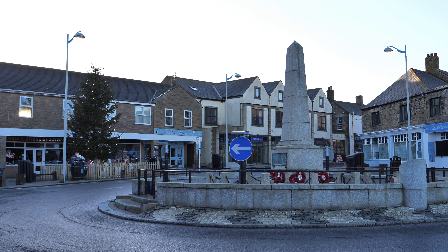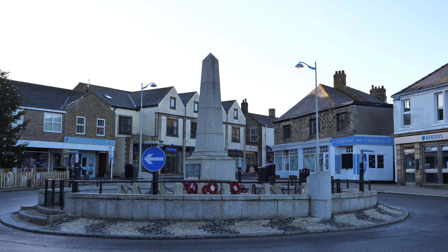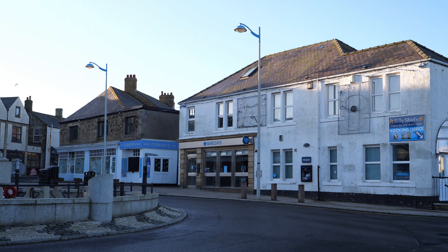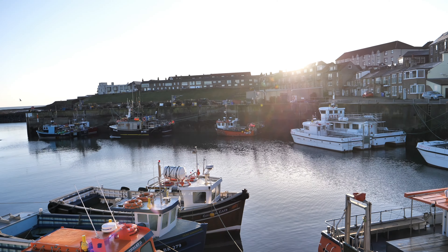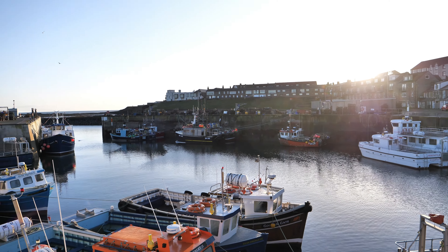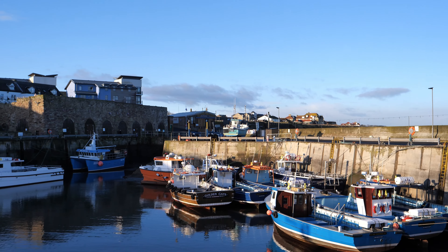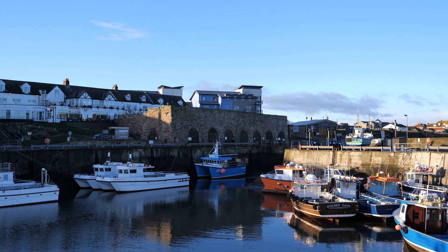There's a small selection of shops in Seahouses and plenty of places to get fish and chips too. There's a harbour at Seahouses, known as North Sunderland Harbour, also called Seahouses Harbour. One of the reasons for choosing to stay in the hotel was that it was dog friendly, so Roxy could come with us too.